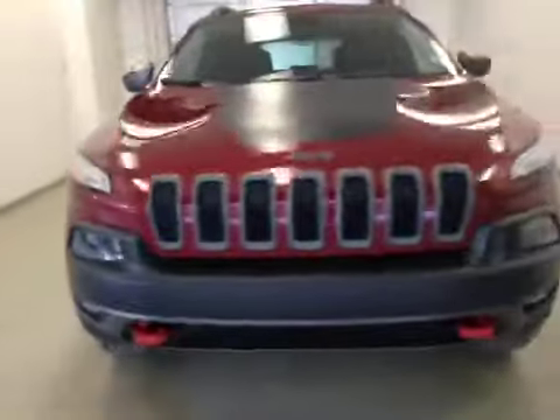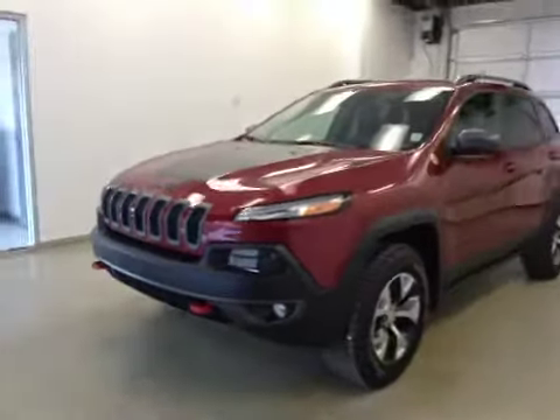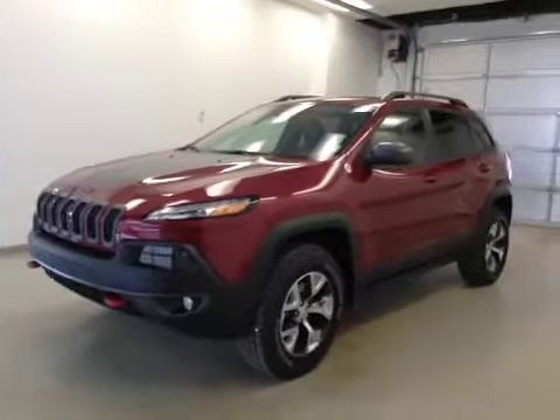Once done, this is stock number A41618, 2014 Jeep Cherokee Trailhawk, four-wheel drive. Exterior color is red.